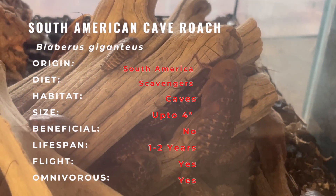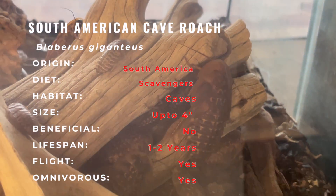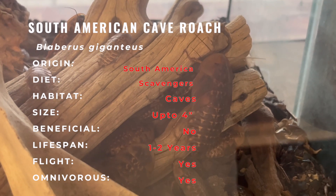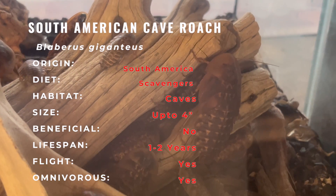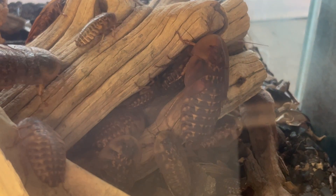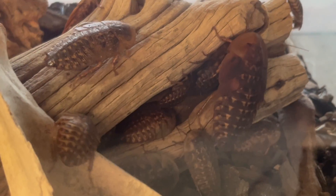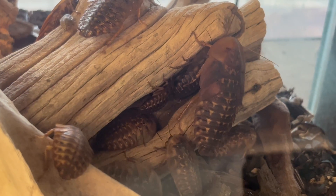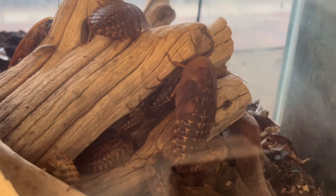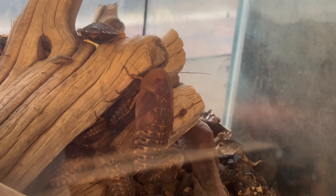South American cave roaches are relatively low maintenance and can adapt well to a properly set up enclosure. They are a versatile and captivating addition to any insect collection. Their unique appearance, impressive size, and ease of care make them an excellent choice for insect enthusiasts and collectors. They add a touch of wonder and natural beauty to your living space or insect room, making them a favorite among roach keepers.